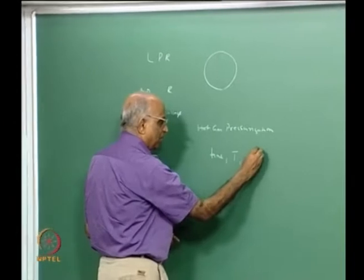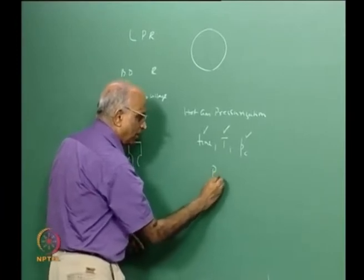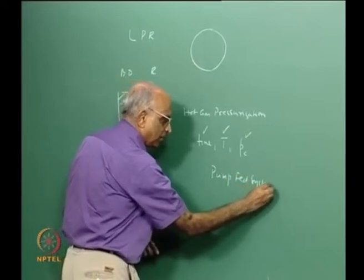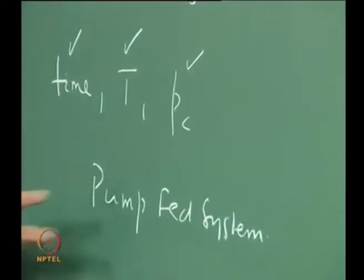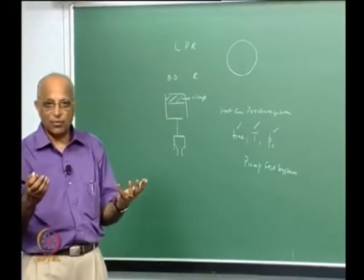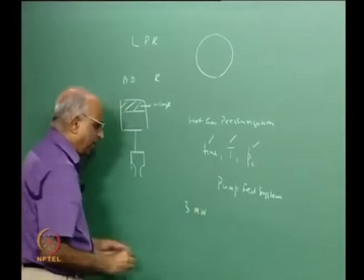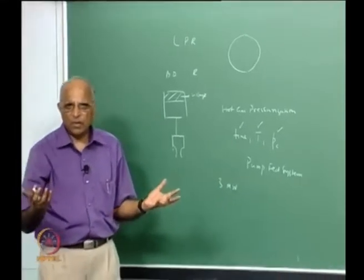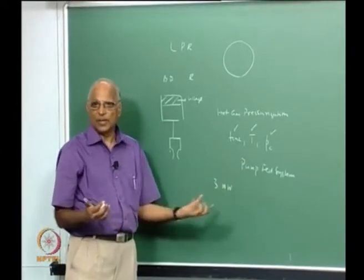But the moment the chamber pressure is large, the thrust is large, or the operating time is long, we necessarily have to go for a pump-fed system. We also found that the power required from the pump is enormous — for a 600 kN engine it is something like 2.4 to 3 megawatts. Even a large power plant like the Ennur plant has only around 450 megawatts, so we are talking of huge power and cannot drive the pump using a battery or electrical supply.